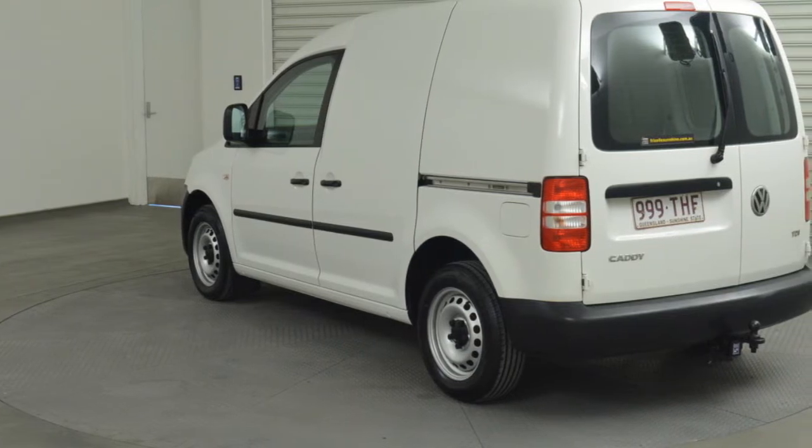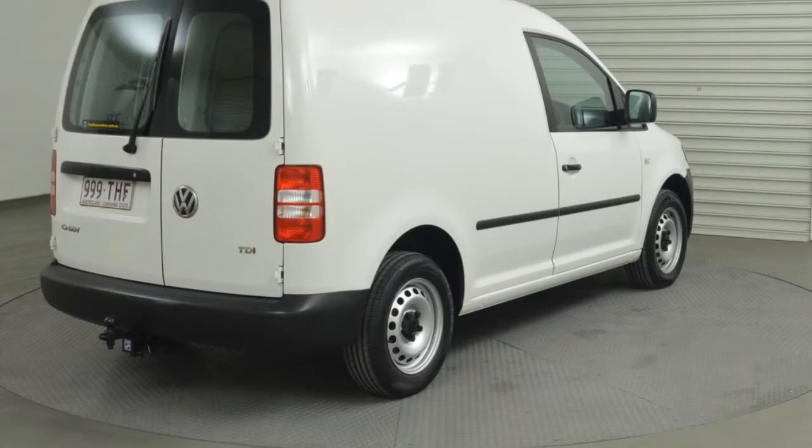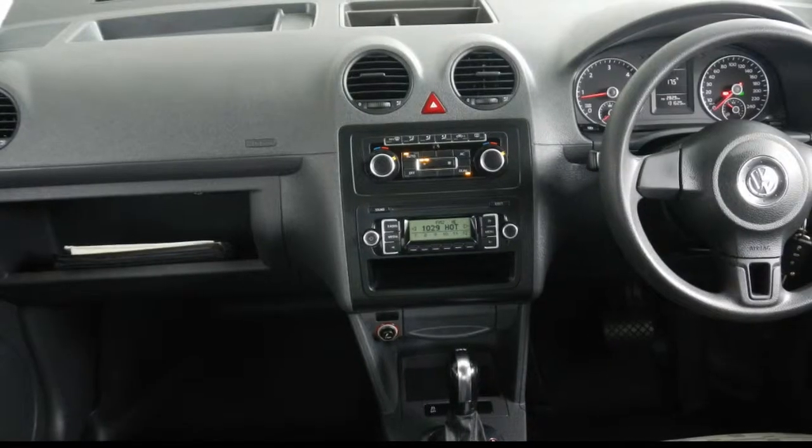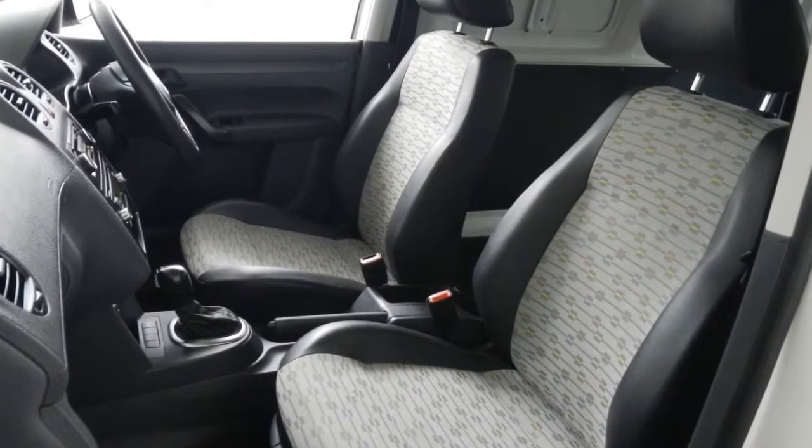This vehicle has all the features you could dream of: remote central locking, power steering, air conditioning. The anti-lock braking system will help deliver you safely to your destination and more.